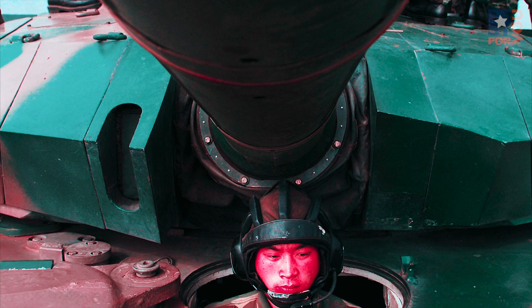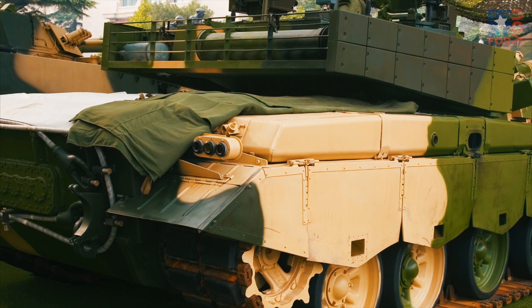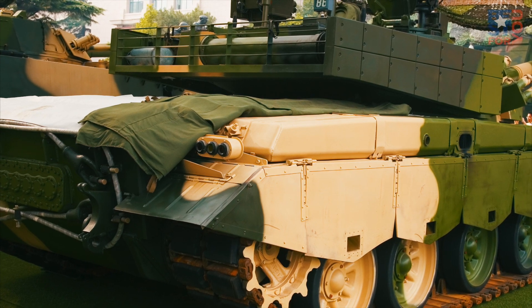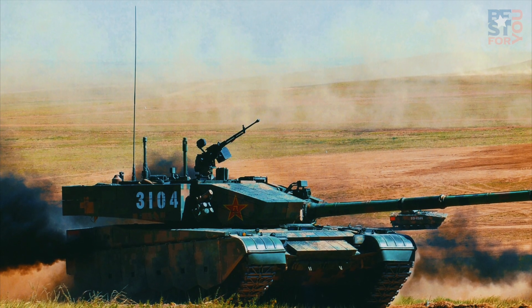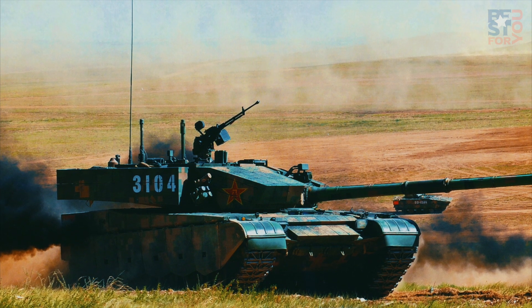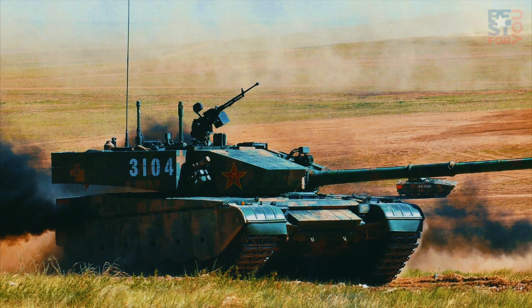The tank is also armed with a 12.7mm anti-aircraft gun and a 7.62mm coaxial machine gun. It features a steel-armored hull with the front portion and turret covered with explosive reactive armor. Survivability is further enhanced by a countermeasure system and smoke grenade launchers. The turbocharged 1500 hp diesel engine provides a maximum speed of 80 km/h on-road.